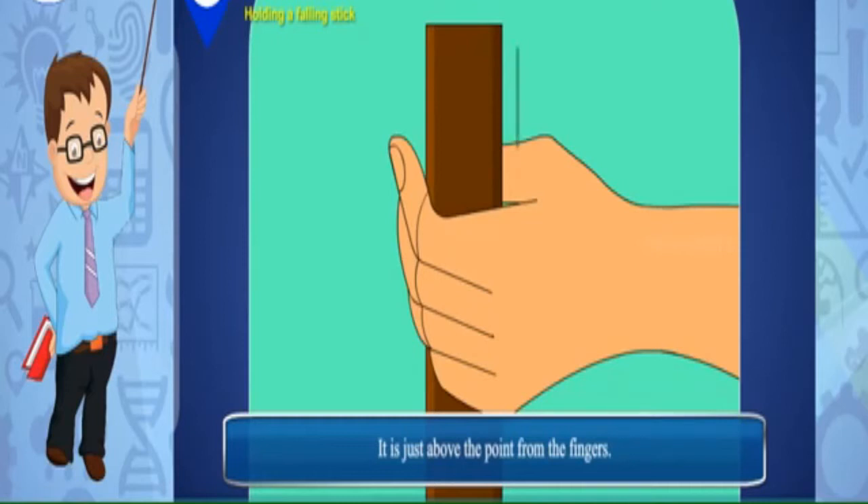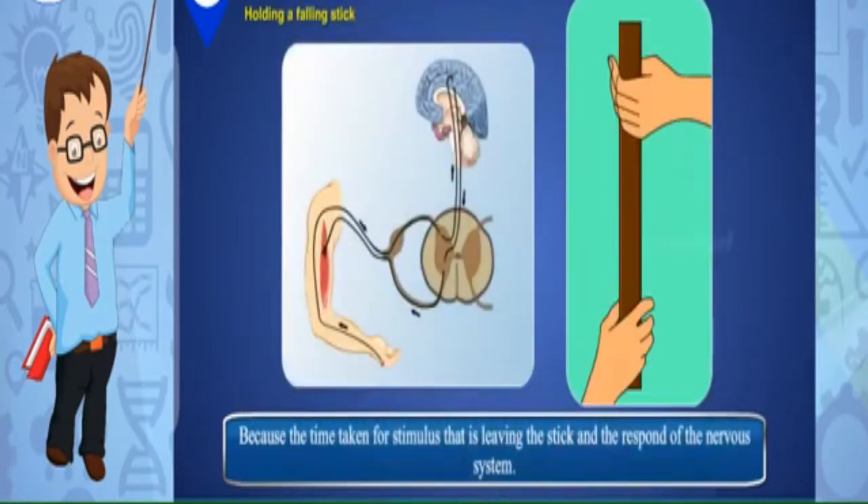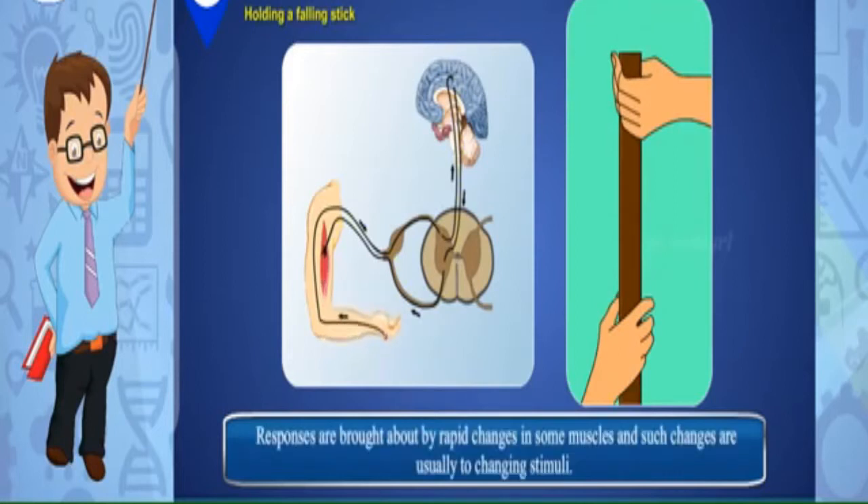No — how far up was this point from the end suspended between your fingers? Why did this happen? Because of the time taken for the stimulus — that is, the stick leaving — and the response of the nervous system. How fast was the process? It is within a fraction of a second. Responses are brought about by rapid changes in some muscles, and such changes are usually in response to changing stimuli.